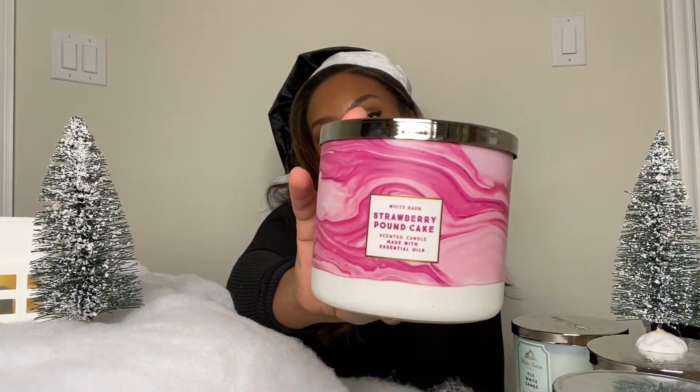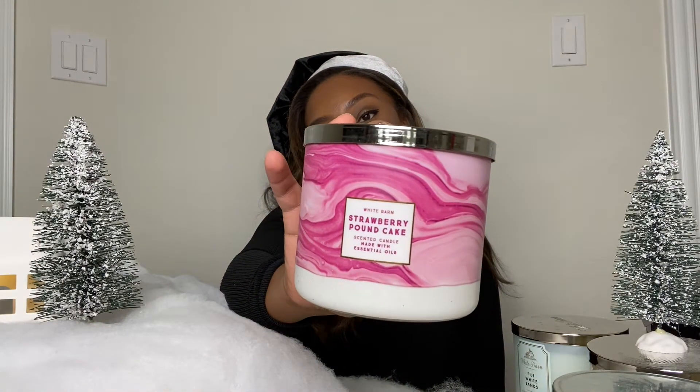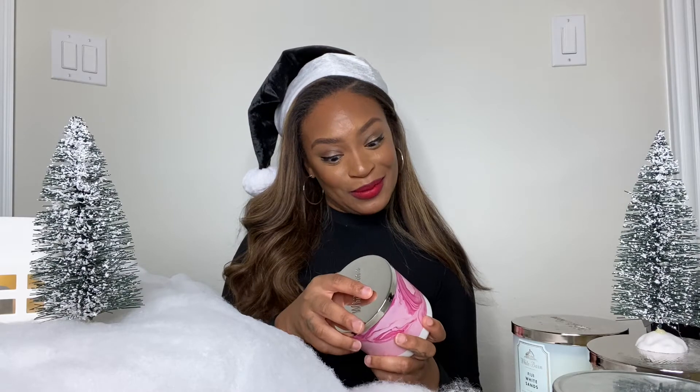It smells just like a cake. I've lit this one before and my aunt and my uncle were like, 'Girl, what are you baking in here? I smell something baking.' And I was like, 'Girl, that's my candle — that's all I'm baking.' I feel like this one would be good for your grandma or your mom who bakes, someone who likes that baking smell in their house. I feel like this one will be a good gift for them.